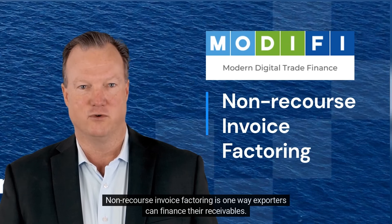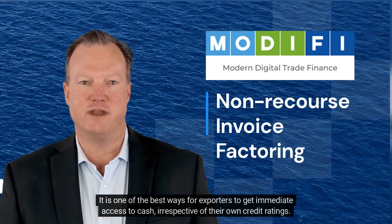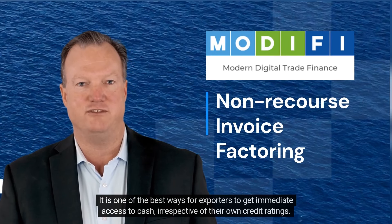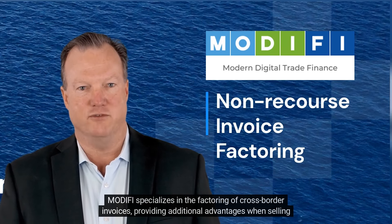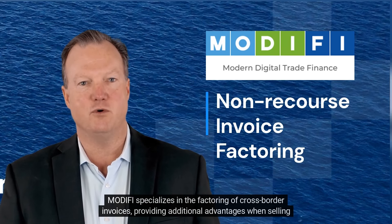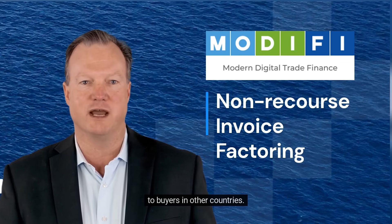Non-recourse invoice factoring is one way exporters can finance their receivables. It is one of the best ways for exporters to get immediate access to cash, irrespective of their own credit ratings. Modify specializes in the factoring of cross-border invoices, providing additional advantages when selling to buyers in other countries.